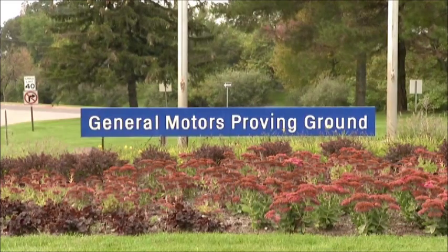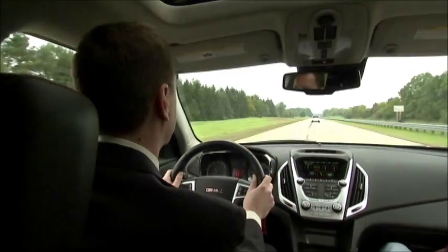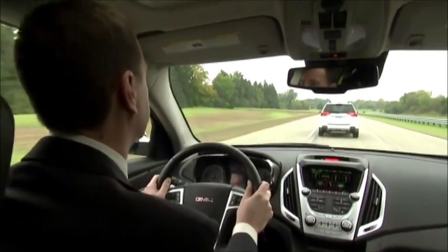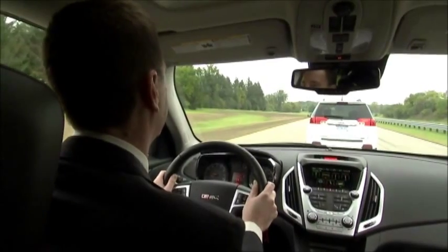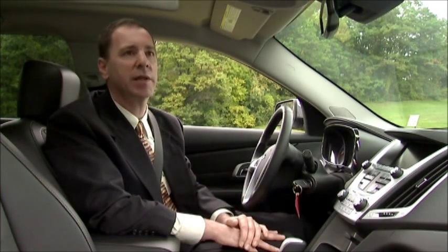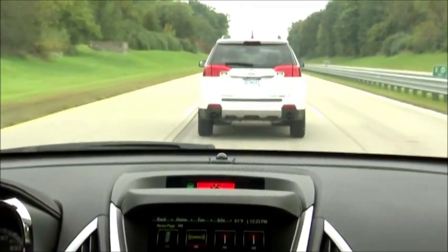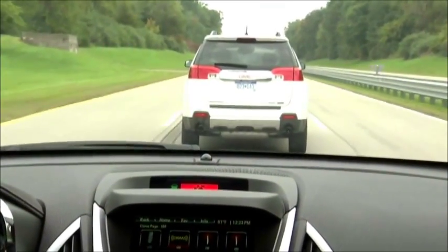Recently at its proving grounds in Central Michigan, General Motors showed off the latest in crash avoidance technology. This system really works like the human eye in how we avoid crashing into objects every day. It uses a high-resolution digital camera combined with state-of-the-art machine vision algorithms to estimate time to collision, based on how the size and characteristics of the vehicle ahead change over time.